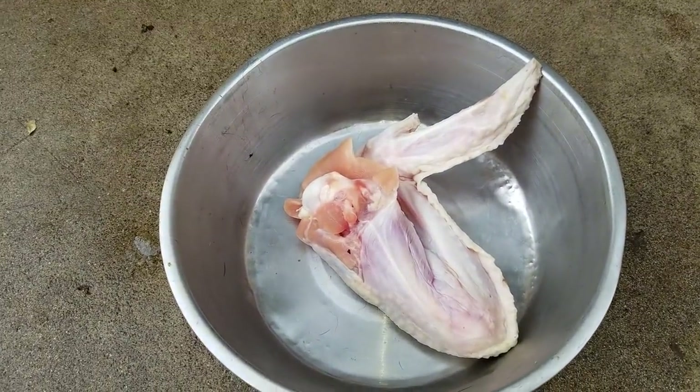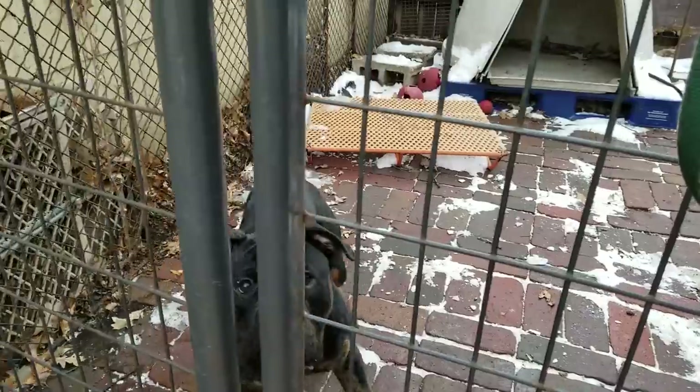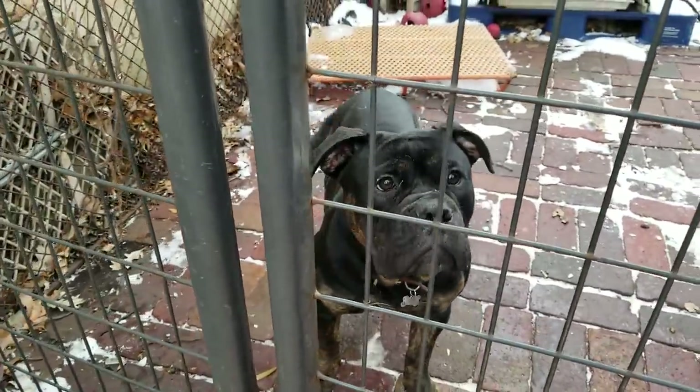That right there is a raw turkey wing. And that little princess is my four-month-old Renaissance Bulldog, Magi. This is a mukbang video. I hope you enjoy.